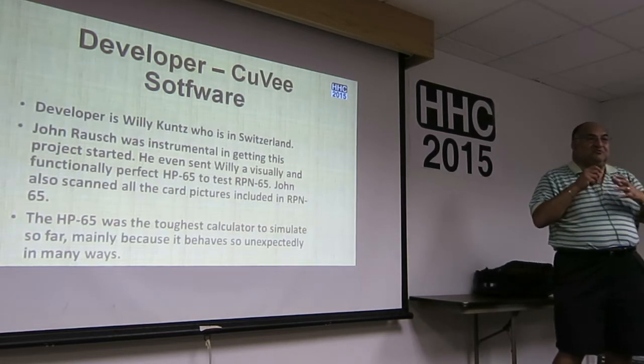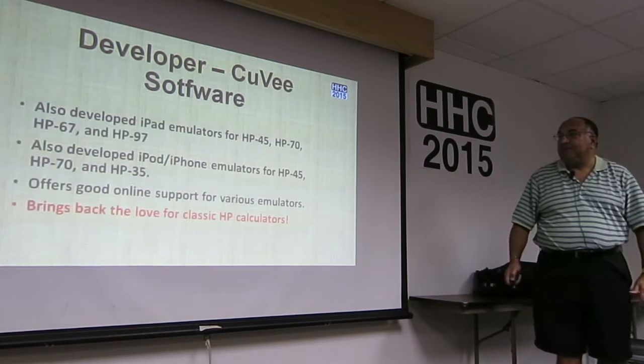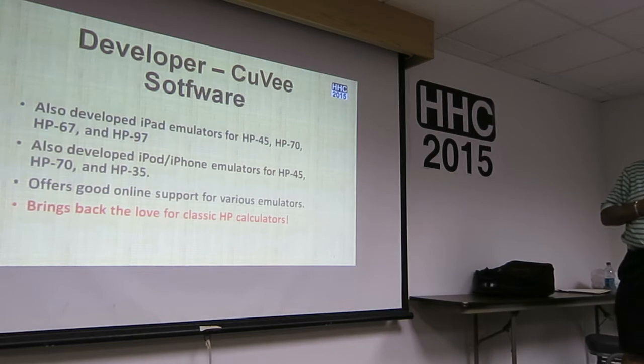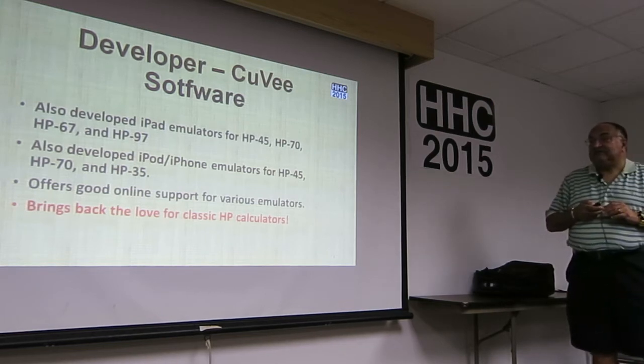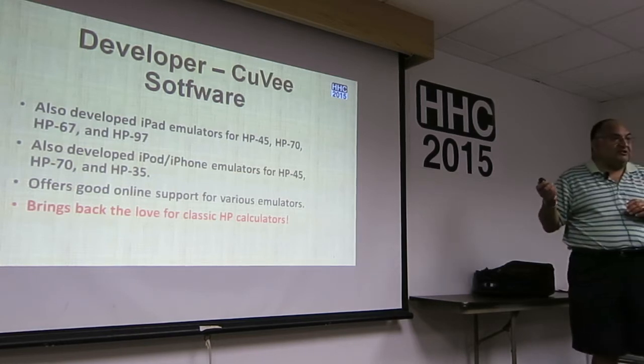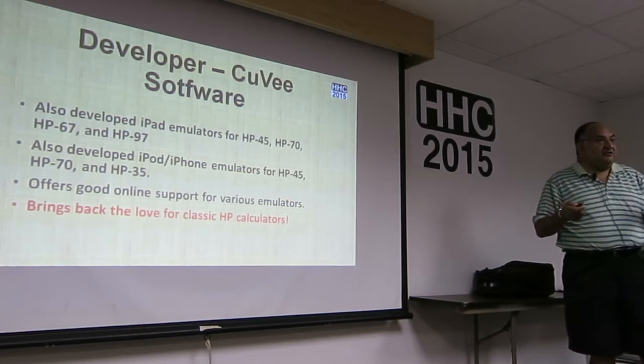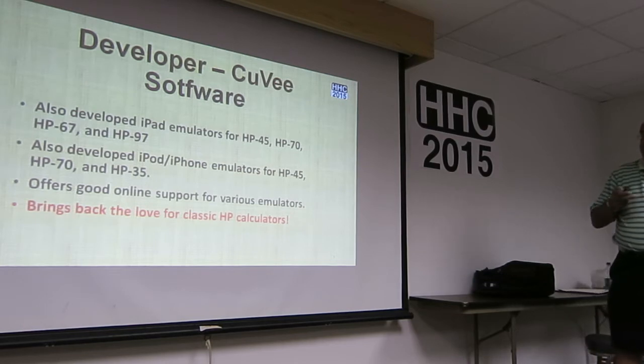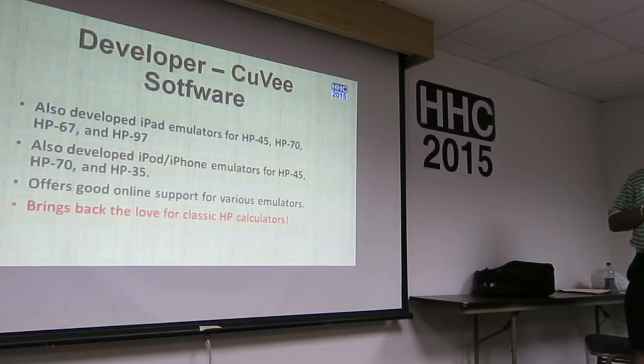Willy mentioned that the 65 was one of the toughest calculators to simulate because it behaved sometimes in unexpected ways, which comes as no surprise being the first programmable calculator — HP went through a learning curve. The 67 was a bit smoother and easier to program. Kunz also developed iPad emulators for the 45, 70, 67, and 97, with a free non-programmable version and a paid programmable version with magnetic cards. He also developed iPod and iPhone emulators for the 45, 70, and 35, and offers good online support.